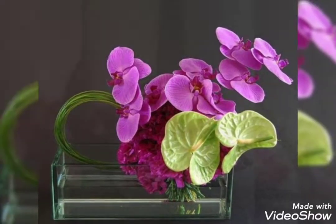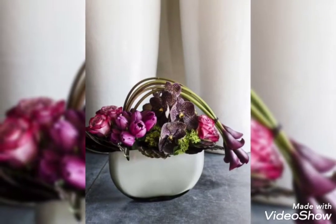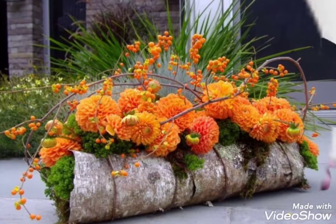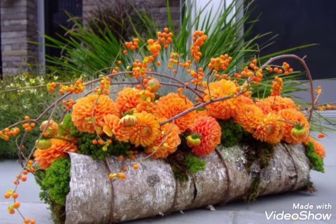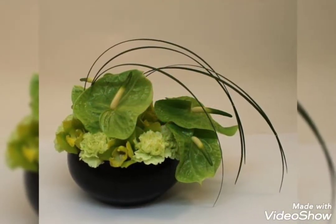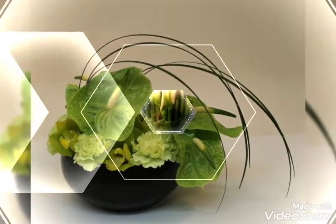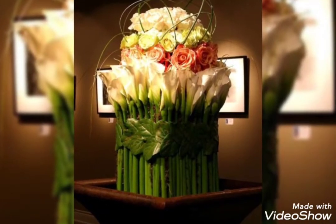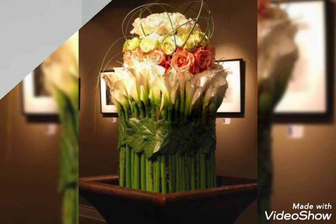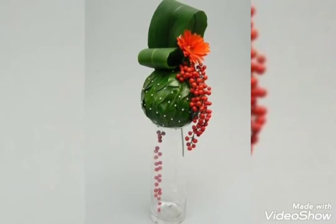Most of the flowers used in these beautiful Ikebanas are anthuriums, birds of paradise, roses, passion flowers, chrysanthemum, protea, and many other flowers and plants. You can use different species and different kinds of flowers together to make your Ikebana. These are also made up of some beautiful lilies and tulips.